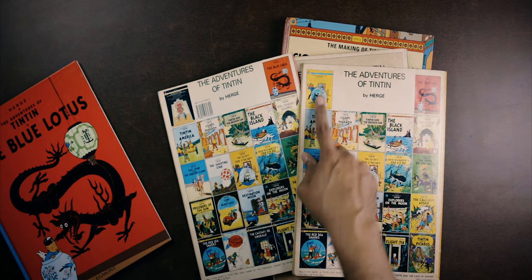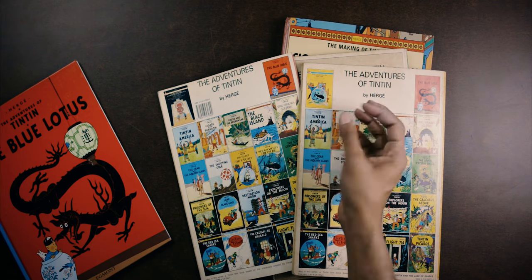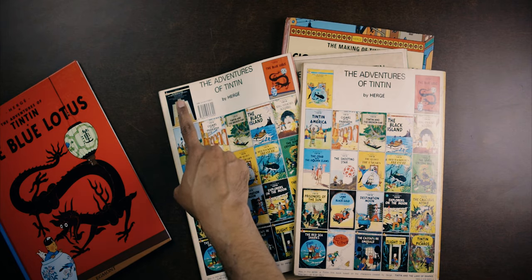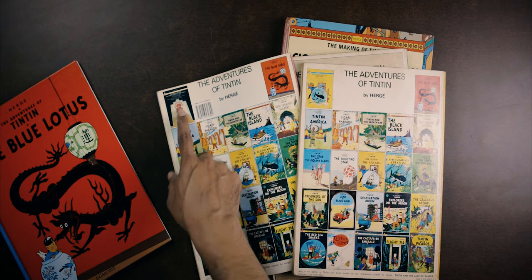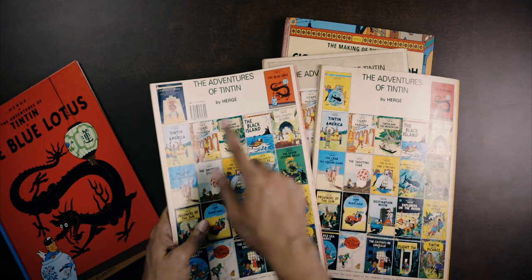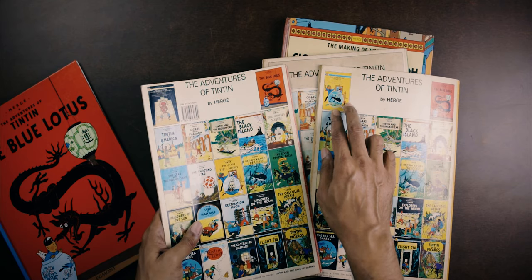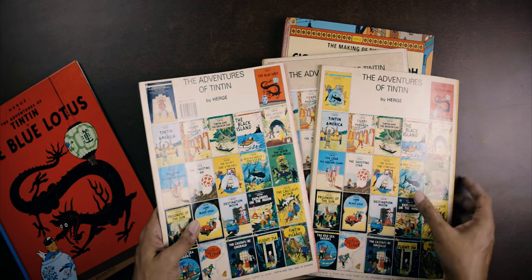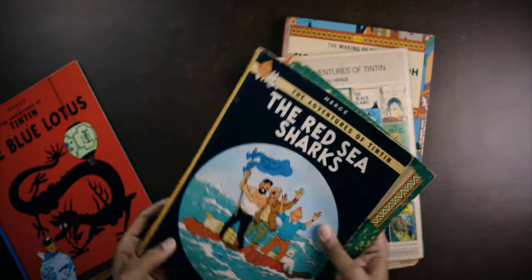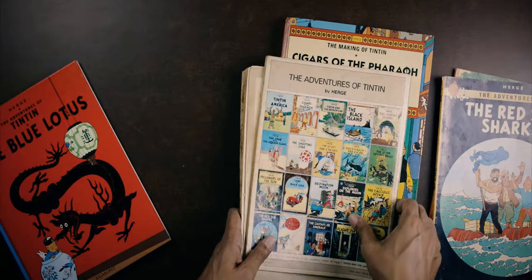One was The Making of Tintin: The Secret of the Unicorn and Red Rackham's Treasure — a two-in-one edition with some extras. Another was The Making of Tintin: Tintin and the Land of the Inca, another two-in-one collecting The Seven Crystal Balls and Prisoners of the Sun. Throughout my childhood I never encountered these two-in-one editions, but I wasn't really that interested in them because I already had the adventures being collected and as a young child had no interest in the making-of, documentary-like approach. When I was older I felt like those would be interesting books to have, but I could never get my hands on any of them.